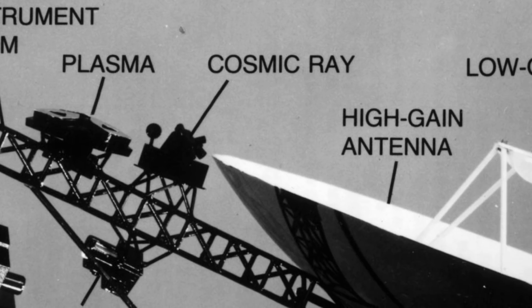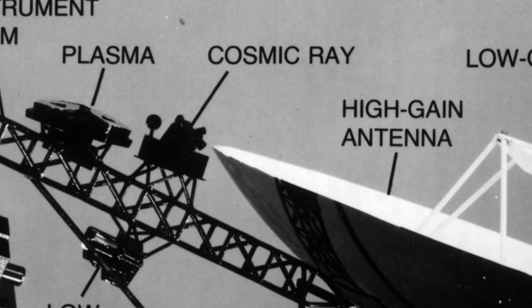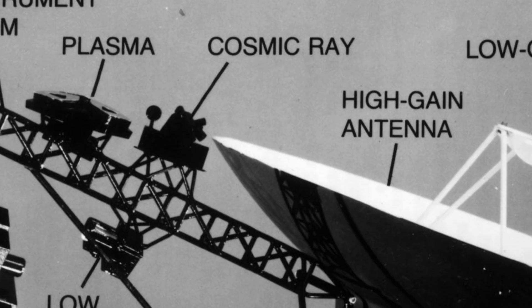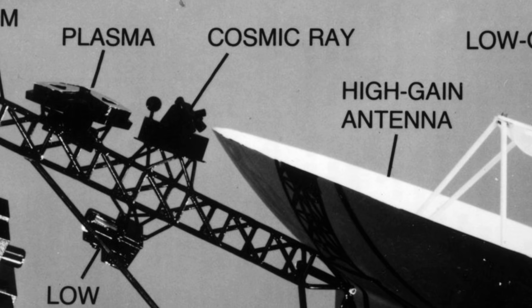Cosmic ray system, functioning on Voyager 1 and 2. As its name implies, the CRS detects cosmic rays — high-energy particles that originate outside of our solar system.